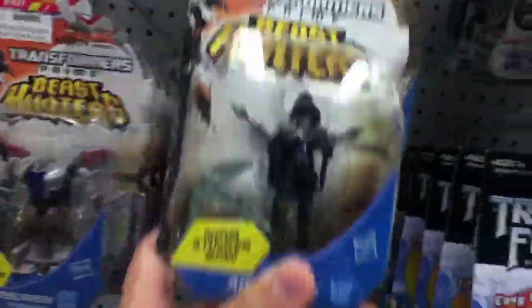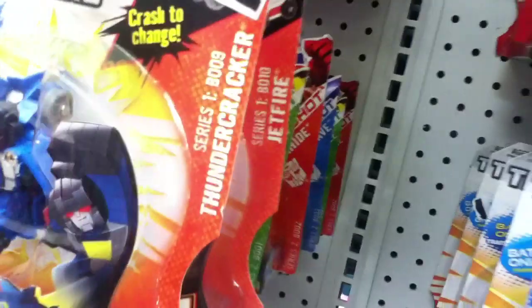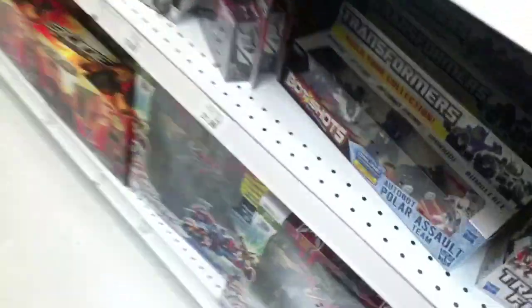They have an Arachnid — that was really cool. Some Bot Shots; they got new ones — these are Wave 1 of the new ones. And then they got Sunstorm, Lockdown, and all those.